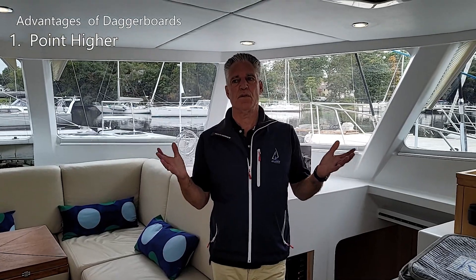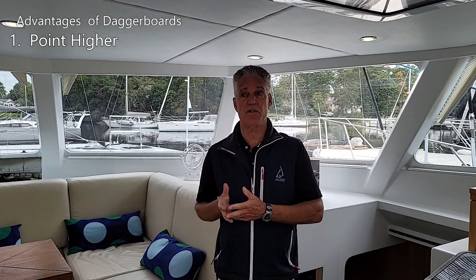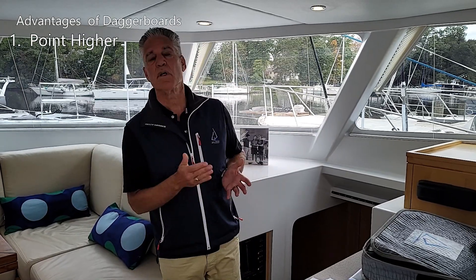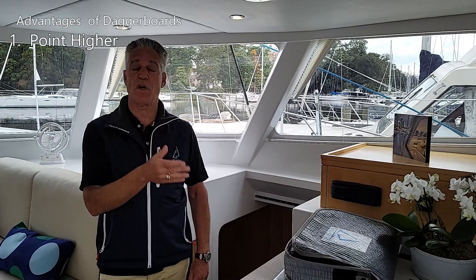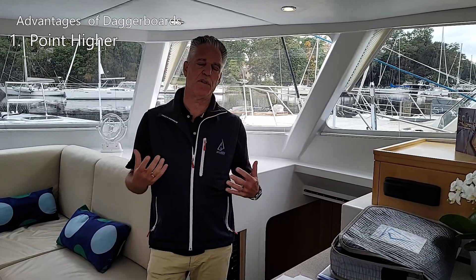Now let's talk about the advantages of daggerboards over keels. Daggerboarded cats point higher into the wind. When you're comparing a keel cat to a boarded cat, you have to look at the size of the keel, the shape, how deep it is, how foiled it is — but even with a really nicely shaped performance keel, the daggerboarded boat is going to point better. If you point a boat up into the wind, you can get your telltales flowing on a daggerboard boat. The boat is going to sit there and cleave — it's going to sail. And if you get an adverse knock on the wind, it's not going to crab; it's just going to keep going. It leads to this amazingly beautiful feel when you're sailing to windward. For people that are just really thrilled about sailing, that feel and the ability to point is an important thing.